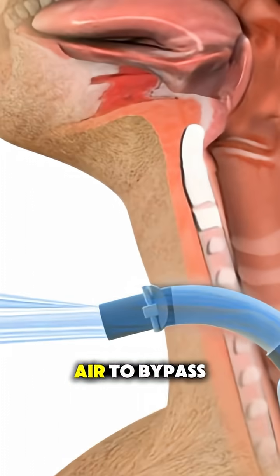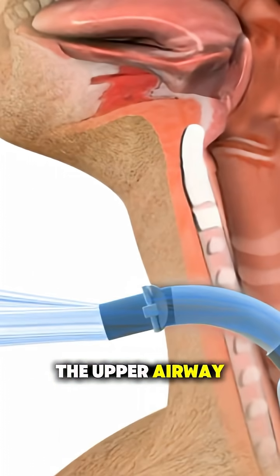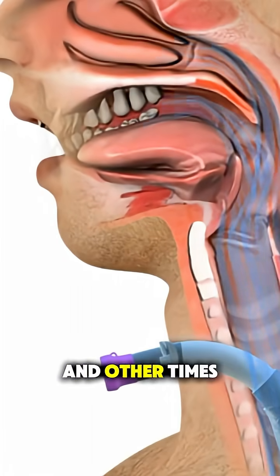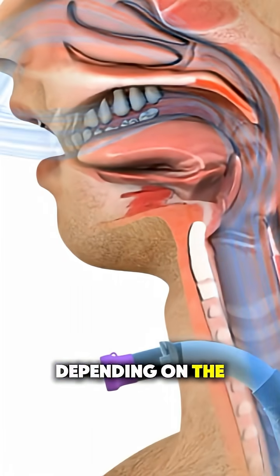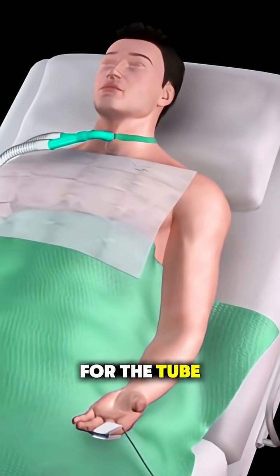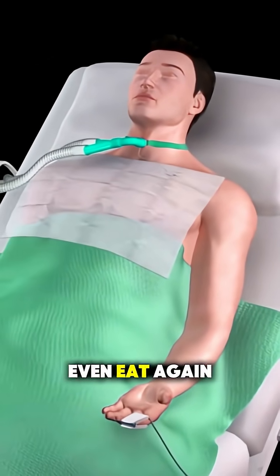The tube allows air to bypass the upper airway and go straight into the lungs. Sometimes it's temporary, and other times it becomes permanent depending on the patient's condition. Recovery involves learning how to care for the tube, speak, and sometimes even eat again.